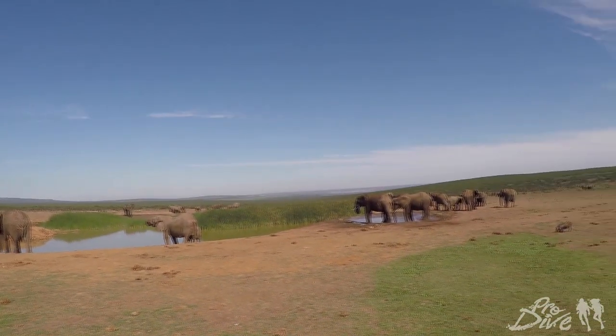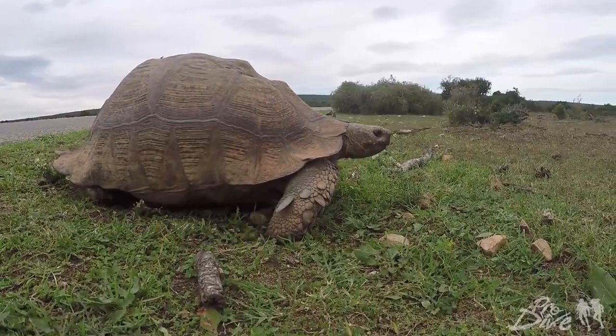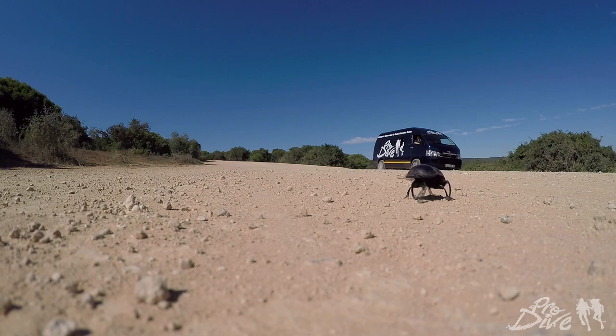If you're interested in joining the Port Elizabeth sardine run, head over to prodivetravel.co.za to learn more and reserve your space today.